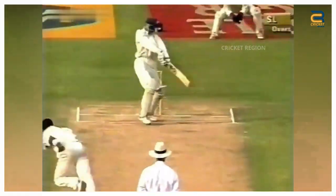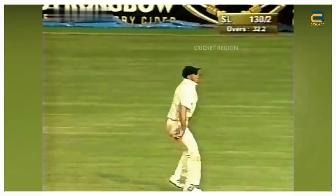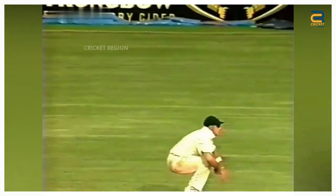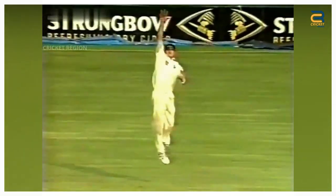During the Sri Lanka tour of South Africa, Russell Arnold played a cut shot towards point. The ball was hit well and looked like it would clear the boundary. Herschel Gibbs, who was positioned at point, jumped into the air to his right and managed to get a hand on the ball with a single hand.